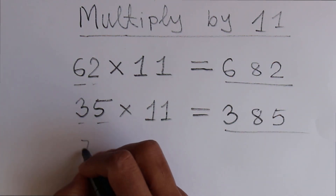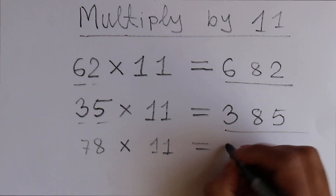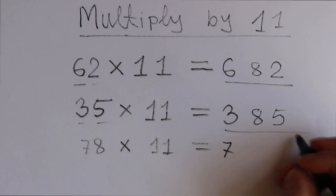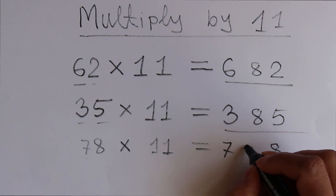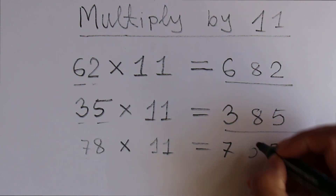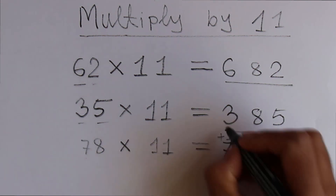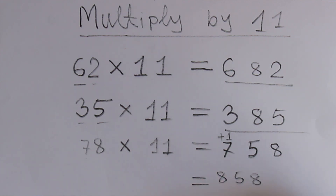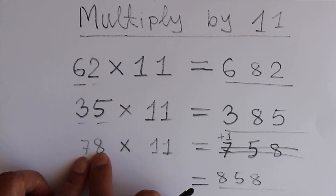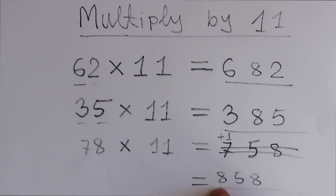Let's try another one: 78 times 11. Do the same thing — write this 7 on one side and 8 on another side and keep a distance. 7 plus 8 which is 15. So write 5 here and carry 1. That carry should be added to 7, meaning 7 plus 1 is 8. So 5 is here and 8 is here — 858 is the result. If the addition is more than 10, write the last digit and carry 1, then add that 1 to the first digit.